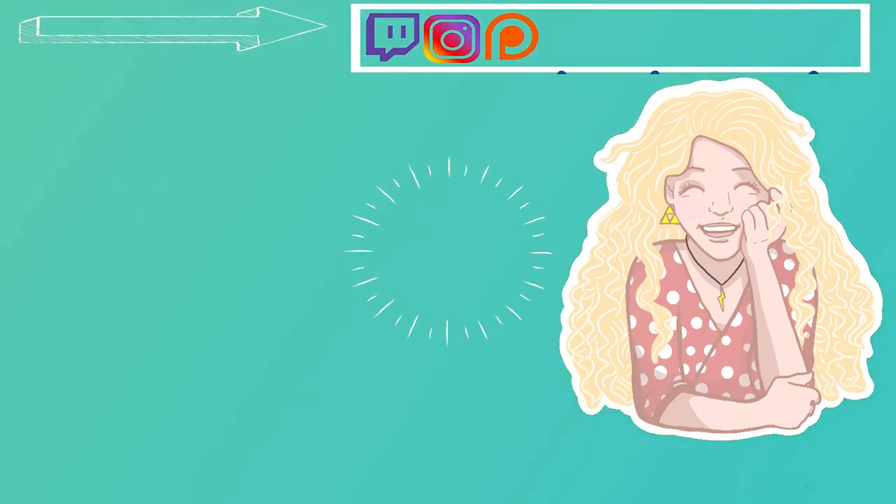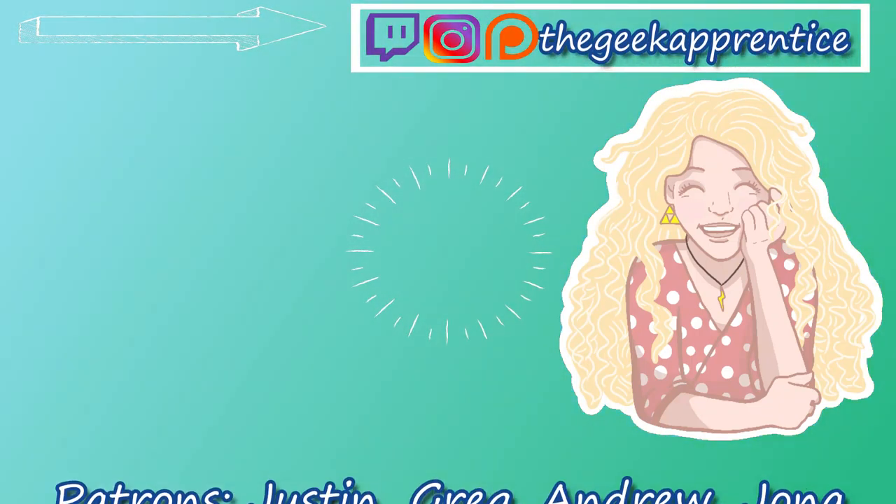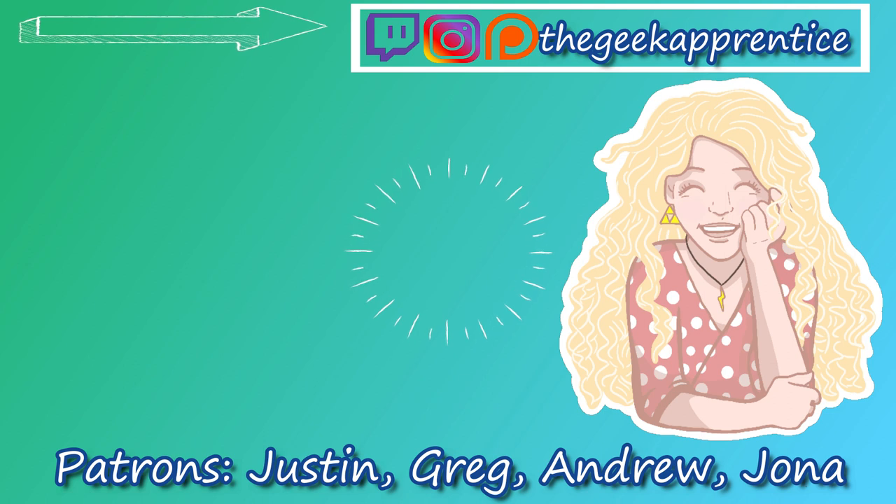If you enjoyed your time here, be sure to subscribe and check out my Twitch channel as well. But that's all for today — thank you for watching. And of course, thank you so much to my patrons like Justin, Greg, and Andrew. Your support is very much appreciated. If anyone else would like to get in on the special stuff I offer my patrons, just go to patreon.com/thegeekapprentice — the link is in the description below.